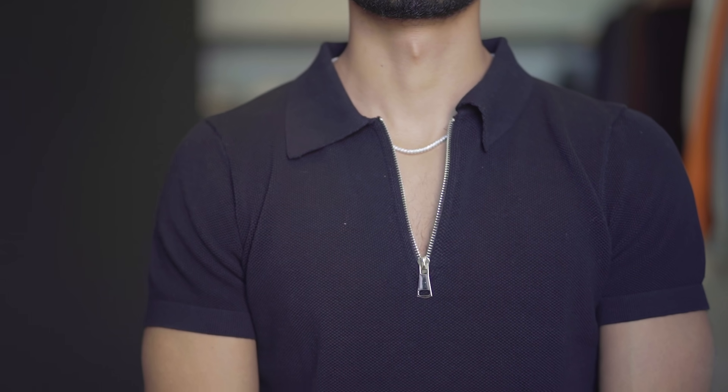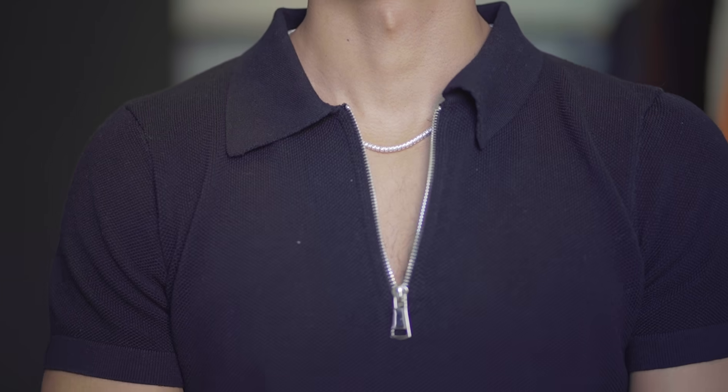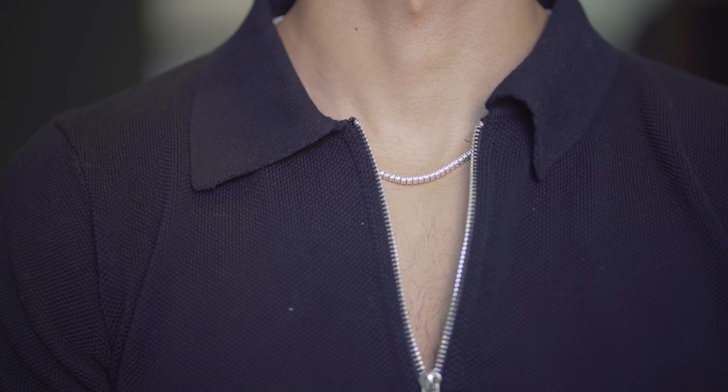Where I also like to repurpose these is when I wear a button-down. Sometimes unbuttoning three buttons might be too much — you feel like a tool — but buttoning up to just two buttons might feel suffocating like you're not showing enough. These stick and stays allow you to unbutton just enough to get that right amount of man cleavage without looking trashy.